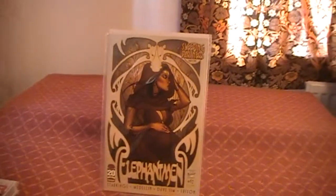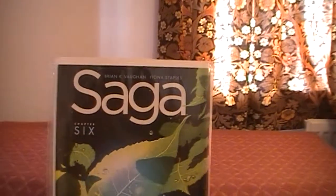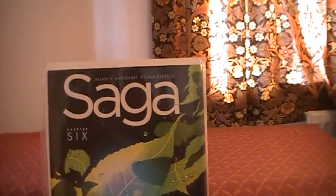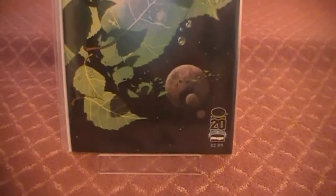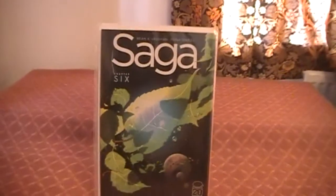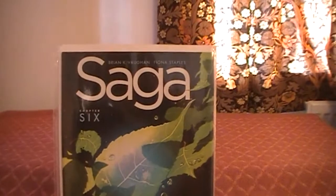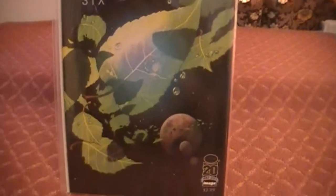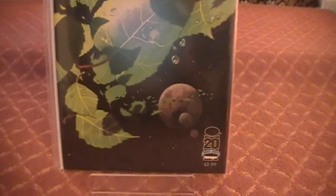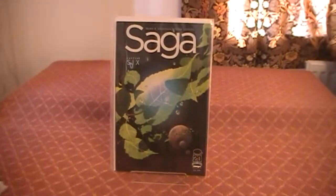Next we have Saga chapter six. This cover — I have examined every square centimeter of it. I just think it's gorgeous. I'm a big fan of anything nature-y and a big fan of anything in space, so combine the two together on my favorite ever medium, and you get what is probably my favorite comic book cover ever. That's really fantastic — love that cover.